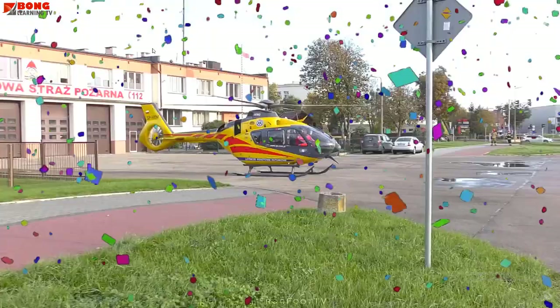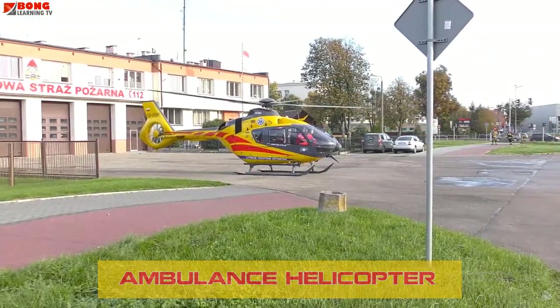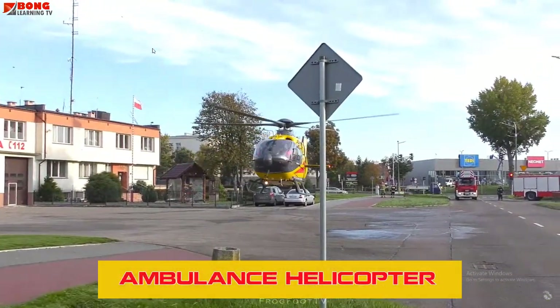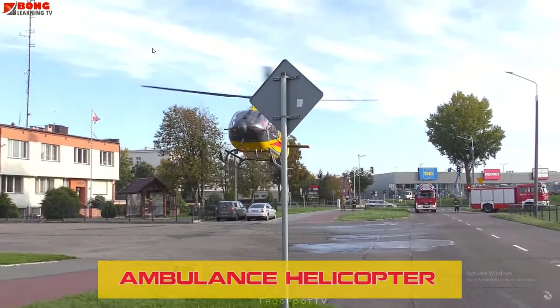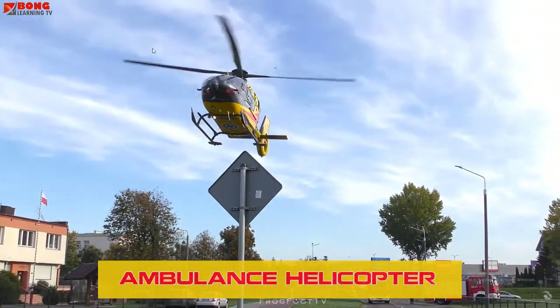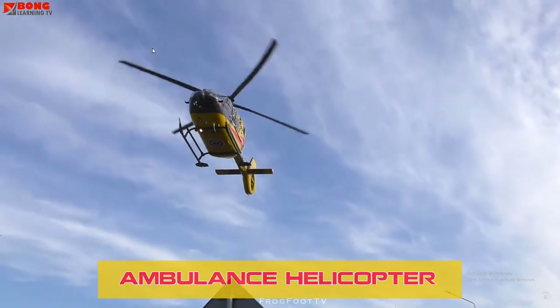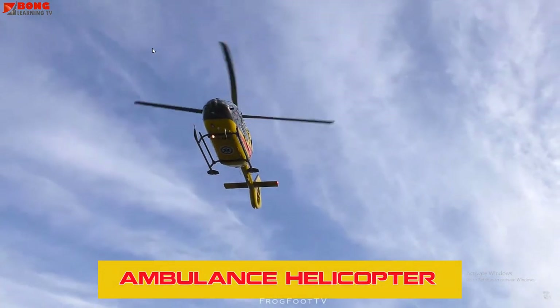Ambulance Helicopters are used to transport critically ill or injured patients, particularly in remote areas, ensuring swift medical intervention. They are equipped with life-saving equipment and staffed with medical professionals to stabilize patients during flight.